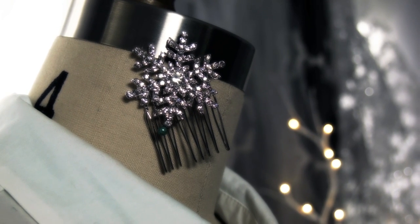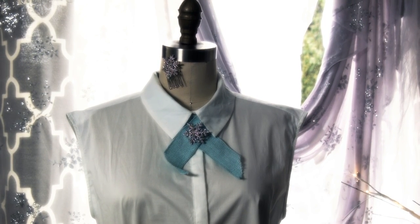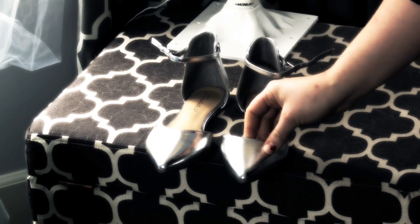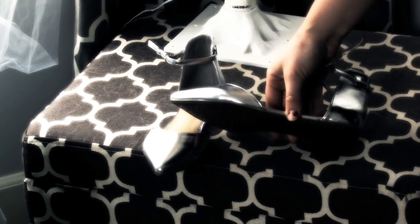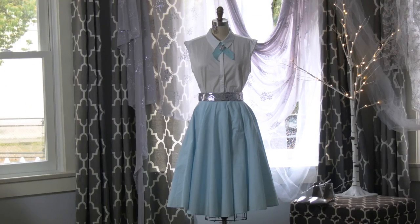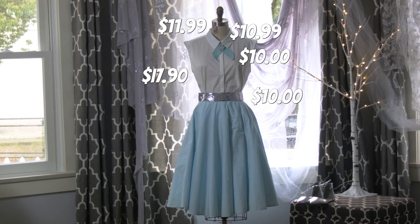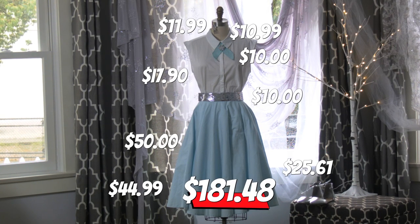The snowflake pin is just a little homage to Elsa — we wanted to keep a few snowflakes in the piece without making the whole piece snowflakes, because it is, after all, a springtime look. We drew inspiration for the shoes from Elsa's pointed heels that look like they go off into nothing. The blouse is from Forever 21 at $17.90. The burlap ribbon to make the tie was $10 from Amazon. The snowflake pin was also from Amazon at $10.99. The snowflake hair pin is from Amazon at $11.99. The belt, also from Amazon, was $10. The skirt from ModCloth was $50. The petticoat from Malco Modes was $44.99. And those adorable pointed flats from Verkel's were only $25.61.